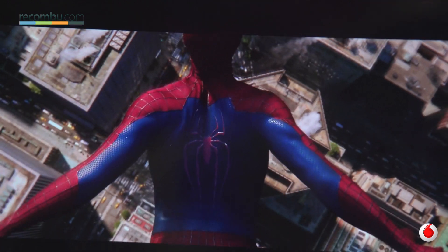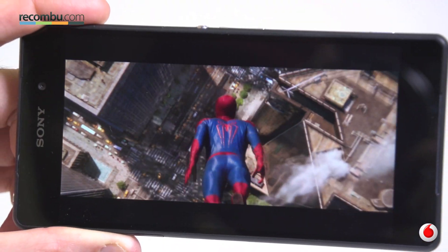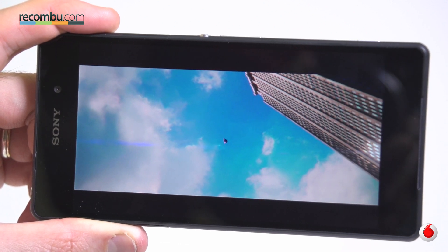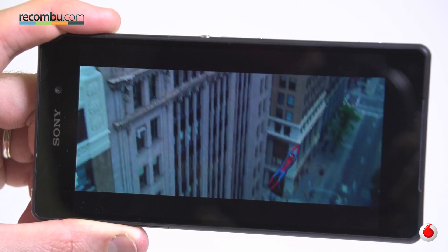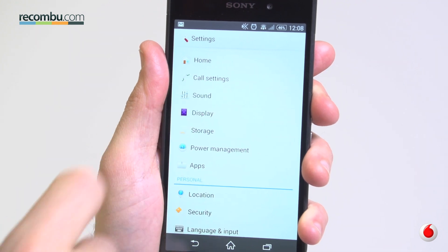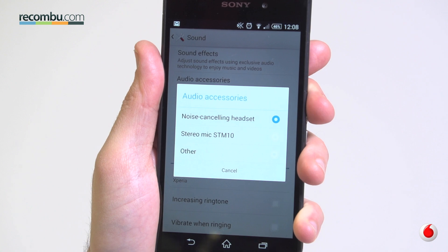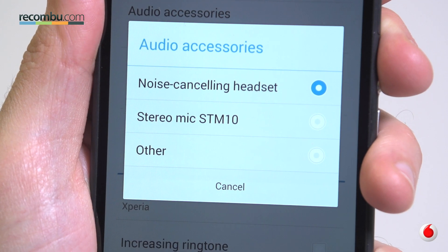High-def movies look bloody marvellous thanks to that 1920x1080 Full HD resolution, and you can carry plenty of flicks around with you thanks to the microSD memory card slot hidden on the right edge. The Sony Xperia Z2 also has built-in noise cancellation, a feature that only works with Sony's earphones, but it works very well indeed. If you'd rather annoy everyone in your train carriage, the built-in speakers are also impressively powerful and produce quality audio.